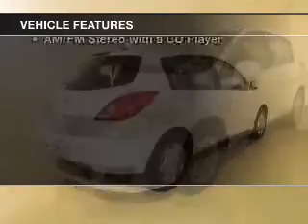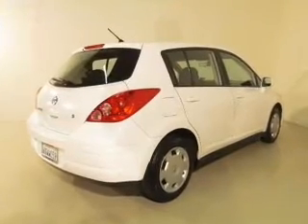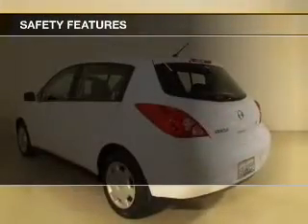The features include electric trunk, an adjustable tilt steering wheel, privacy glass, air conditioning, power steering, and AM FM stereo with a CD player. Safety was made a priority with these features.